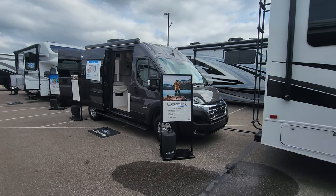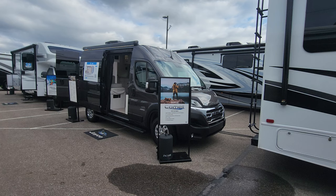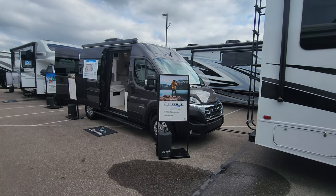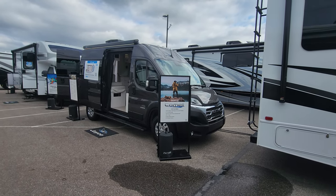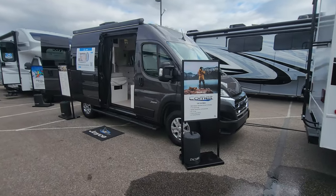Welcome to the channel everyone. I'm Bruno from RVing TV, and today we're going to show you something new that's been introduced here at the dealer open house by Jayco. This is the 2024 Comet, all new for Jayco.